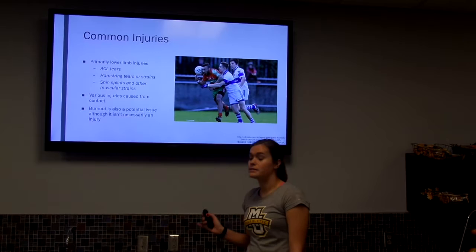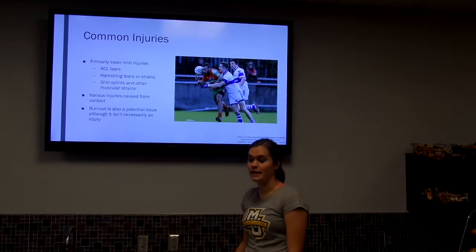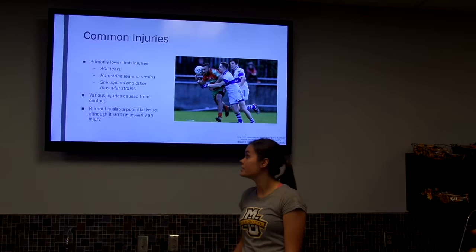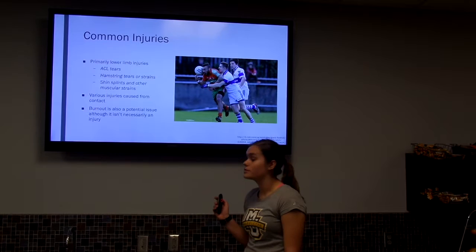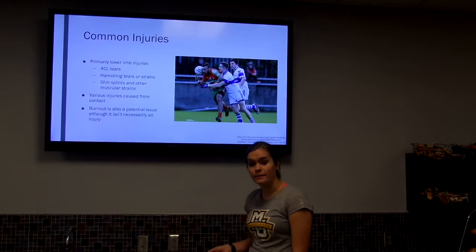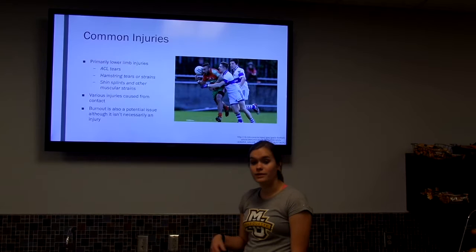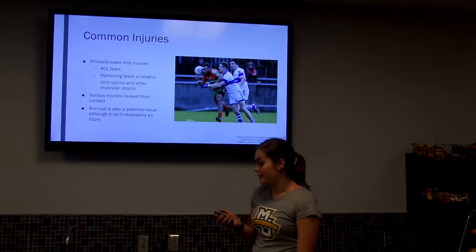Some common injuries in Gaelic football are mostly lower limb injuries because it's a predominantly lower limb sport. There can be ACL tears due to rapid changes of direction, hamstring tears from the high-velocity kicking involved, and overuse injuries such as shin splints and other muscular strains. Contact injuries include concussions and bruises. Although it's not a typical injury, burnout is also an issue because it's an amateur sport — nobody gets paid — so athletes must balance training and practices with families, full-time jobs, or schooling.